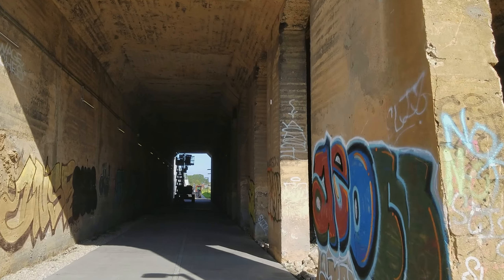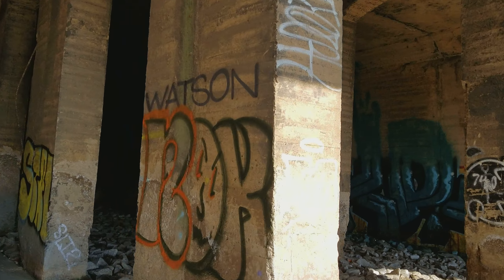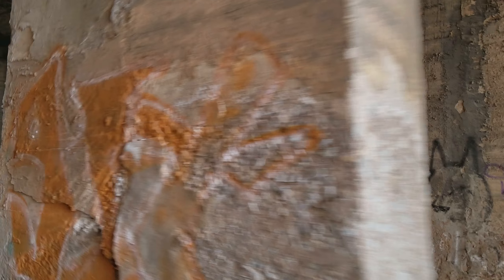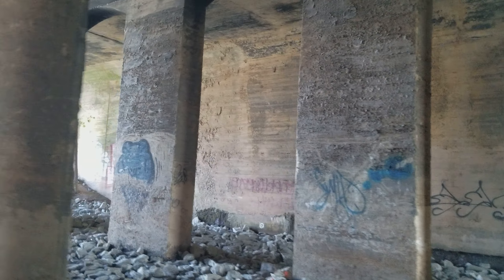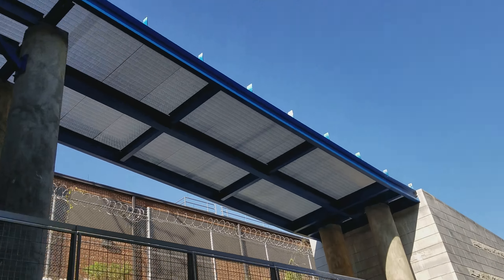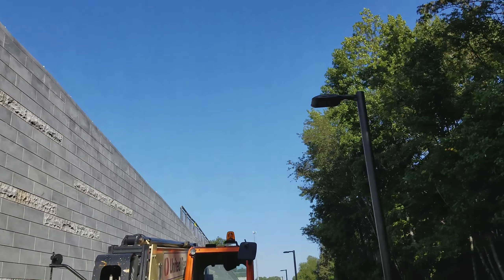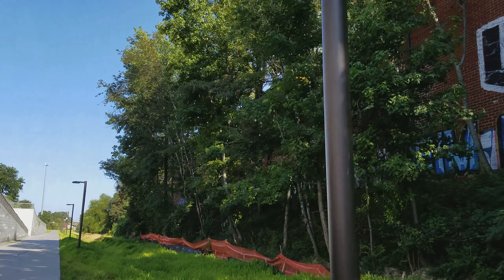There are three tunnels through which the West Side Trail goes, and they're just gorgeous. It's a very different look and feel than the East Side Trail. That right there is a new entrance ramp they're putting in on Lee Street. Lee Street is right above me, or was right above me.